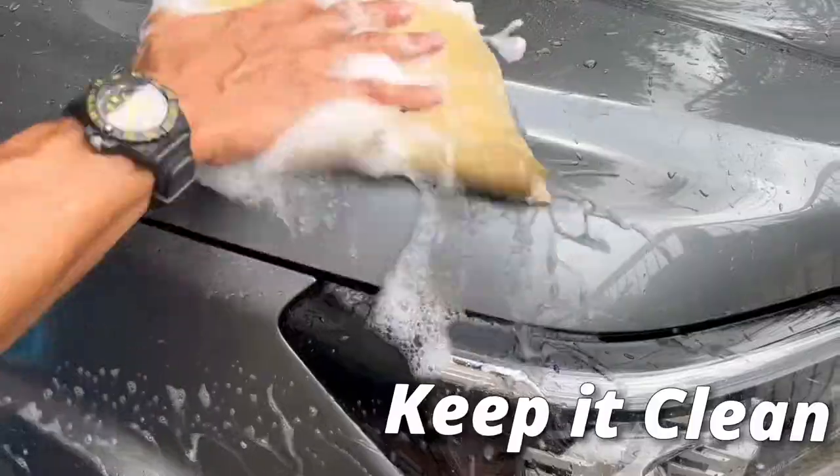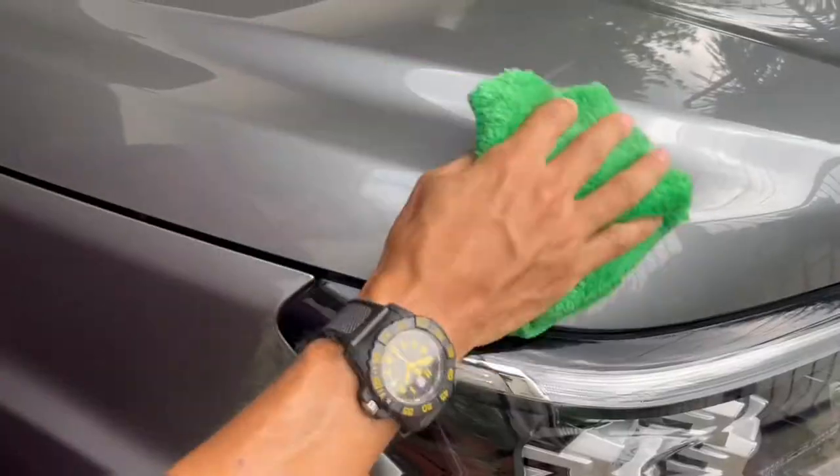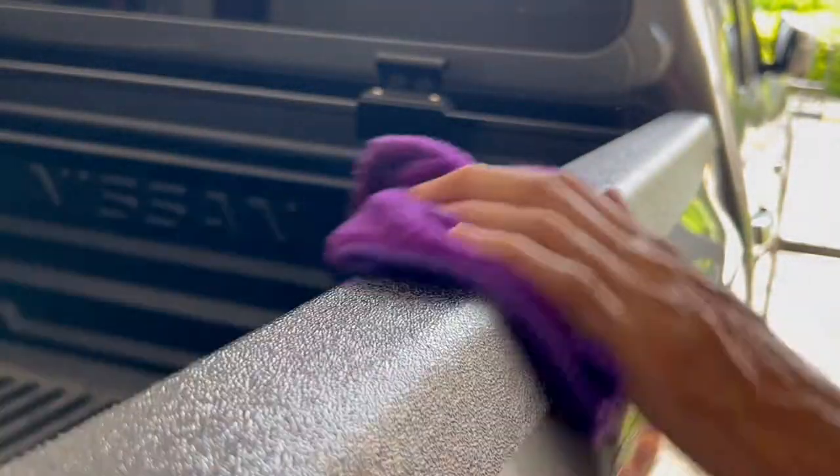Keep it clean. The best way to keep your car running well and looking its best is to keep it tidy. Washing often and finishing with quality wax and protectants preserves your paint and plastics and will keep UV damage and corrosion at bay.